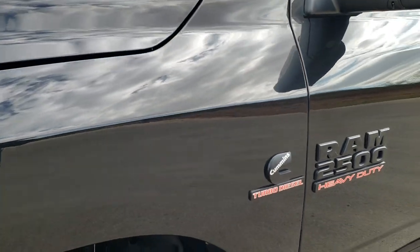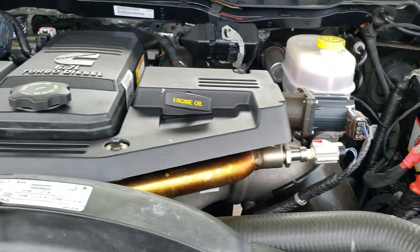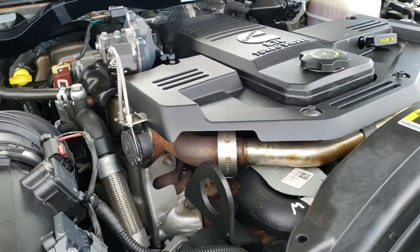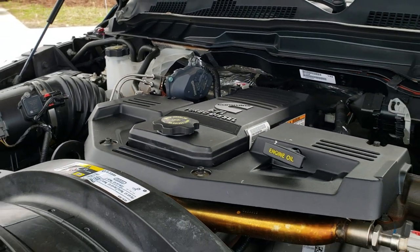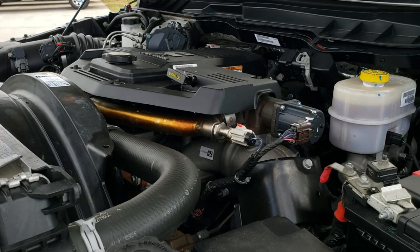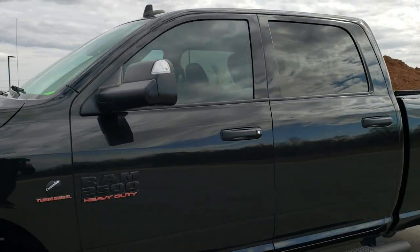I would personally like to thank you for checking out the video today, and hopefully from this HD video you will have been able to tell just how clean this truck is all the way around — inside and out. Under the hood, we have the 6.7 liter Cummins diesel. The engine bay is very clean and runs very smooth. This truck has been fully safetied and inspected by our service shop, has a fresh oil and filter change, all the fluids have been checked and topped off, and this truck is 100% ready to go. I would highly recommend it from a quality and condition standpoint.